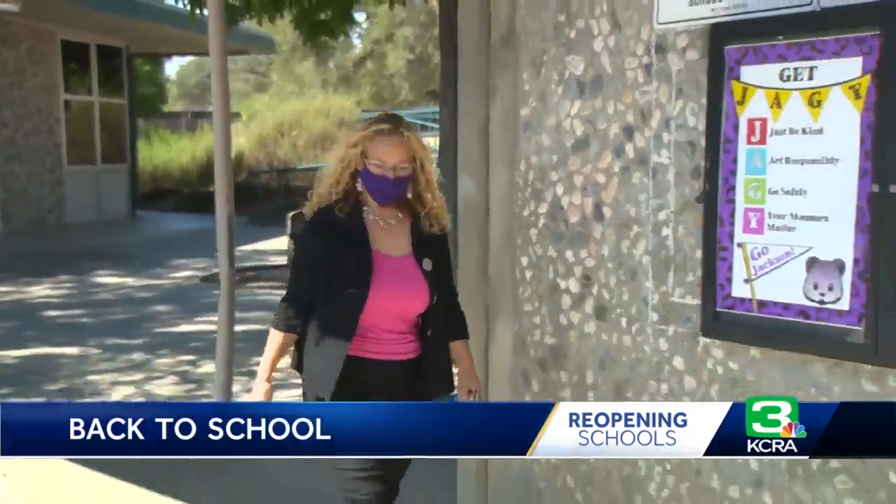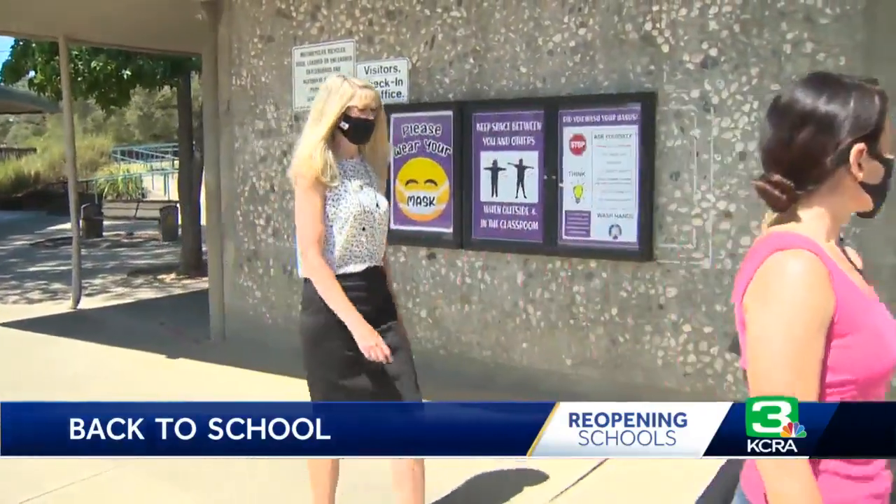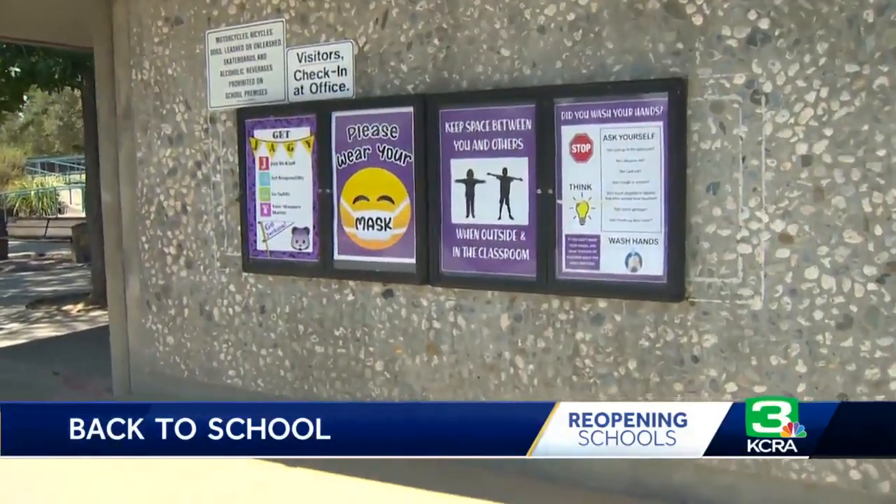Principal Michelle Williamson explains about 75% of students chose the in-person hybrid model. So it's a small group of children, approximately an average of about 11 students, no more than 15. Some class sizes are around eight students.